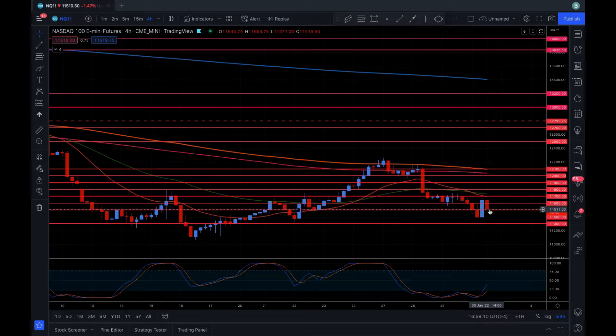If you look at the Stochastic RSI right here on the four-hour chart, this is generally pretty reliable. You can see we crossed over here when we started this push back up, and we kind of held that trend with the Stochastics. So tomorrow will kind of tell what's going to happen.